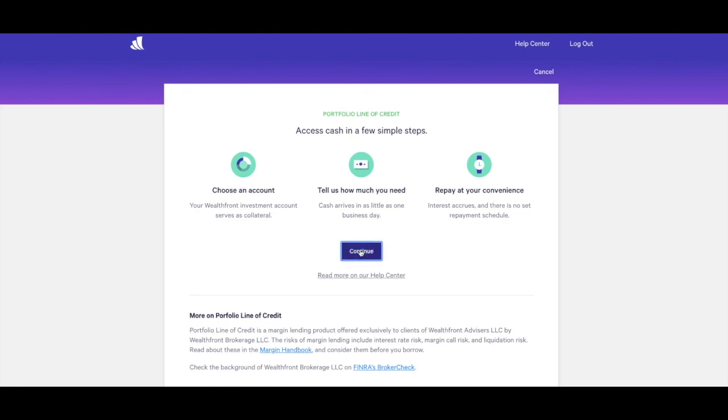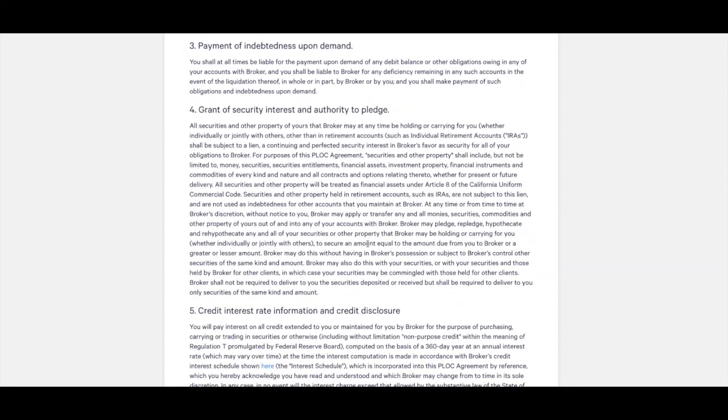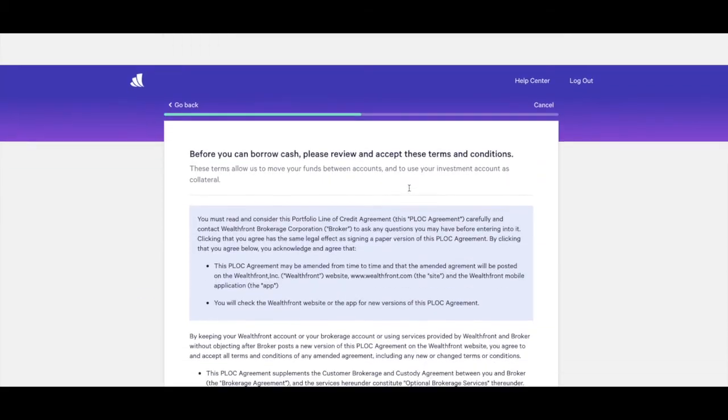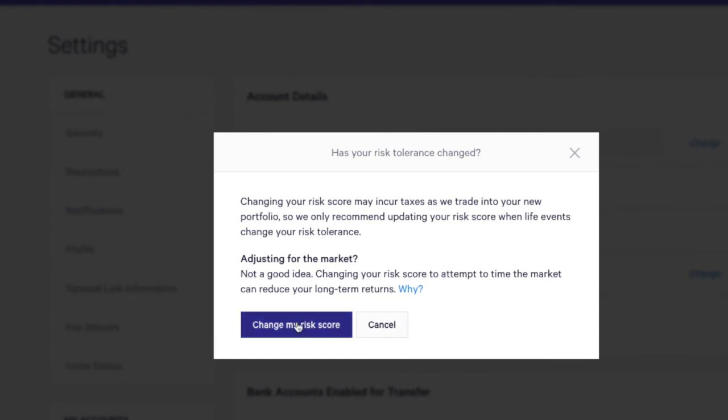If you're interested in borrowing money, they have recently come out with an option where they'll loan you money at a very, very affordable interest rate. So if you have a house project or anything going on, you can check that out. Obviously you want to read those details really well to make sure you understand the implications.